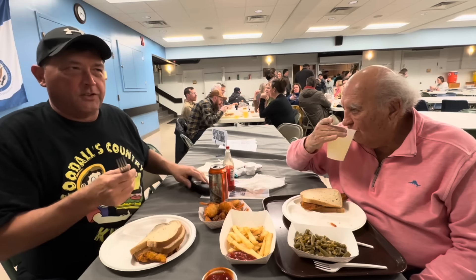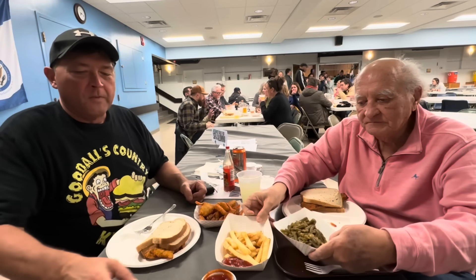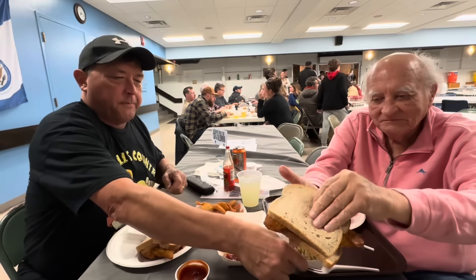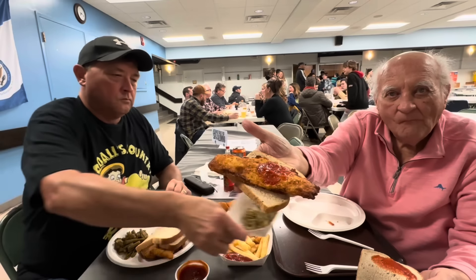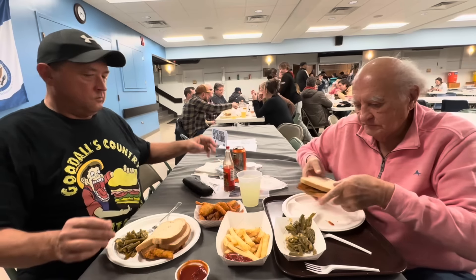I don't eat off plastic anymore — no plastic forks, thanks to Cindy Johnson out in California who sent me this silverware set. We've got shrimp, we've got fish, I've got some oysters, we've got the green beans. They wouldn't tell me the secret recipe on the special seasoning. My gorilla ketchup.